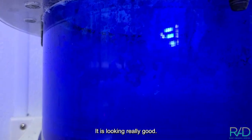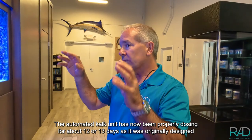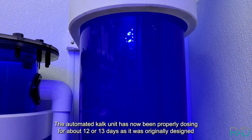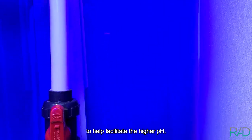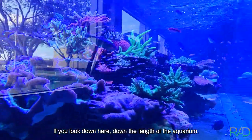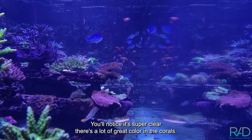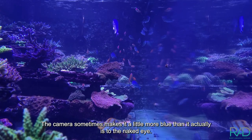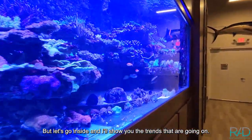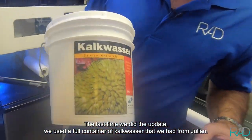It's looking really good. The automated calc unit has now been properly dosing for about 12 or 13 days as it was originally designed, to help facilitate the higher pH. If you look down the length of the aquarium you'll notice it's super clear — there's a lot of great color in the corals. The camera sometimes makes it a little more blue than it actually is to the naked eye.